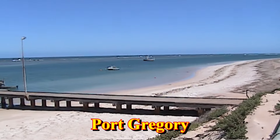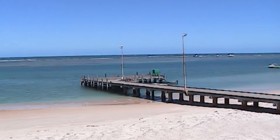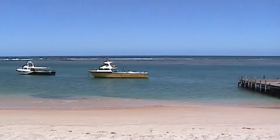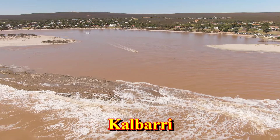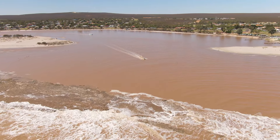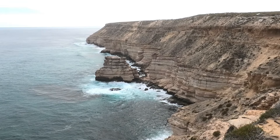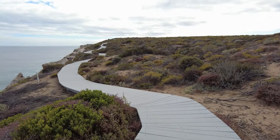You can call into Port Gregory just to have a look round, but there isn't much to see here, apart from the beach and the offshore reef that protects it. A further 67 kilometres north is the town of Kalbarri, but before you reach that, you'll enter the Kalbarri National Park. Here, a series of signs will point to attractions along the coast, and they're all worth exploring.